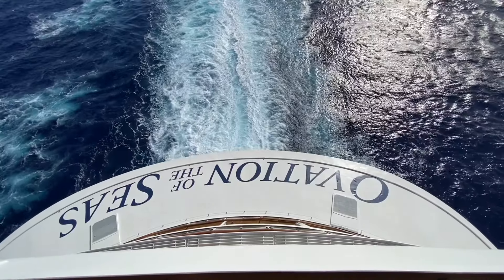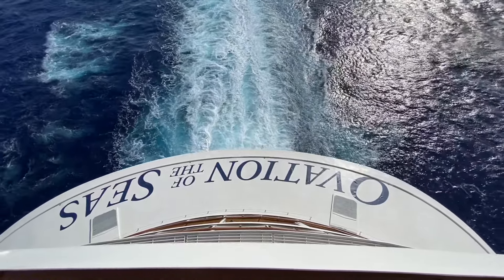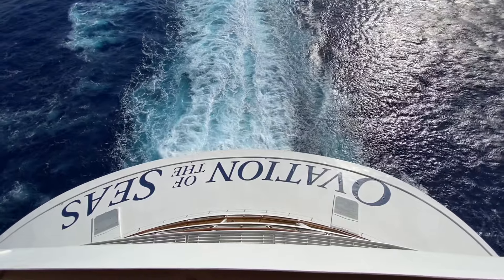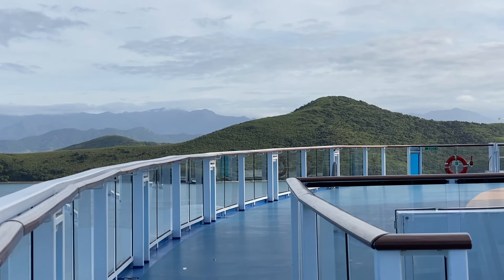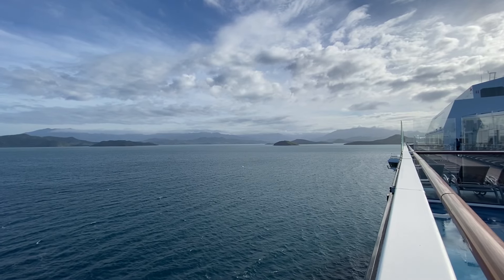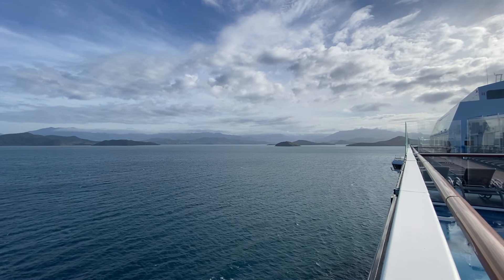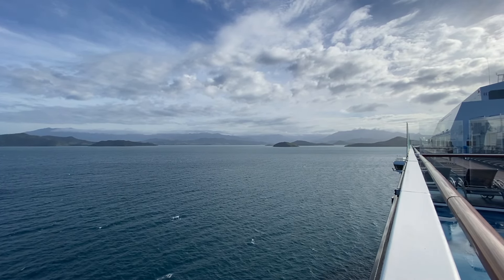Passports are required for all cruises that visit a foreign or international port, and six months' validity is required measured from the end date of the cruise. For domestic cruises — those calling only at Australian ports or no ports at all — a government-issued photo ID such as a driver's licence is accepted. Children aged 17 and under require a passport, birth certificate, or government-issued photo ID. Children under 16 who have no passport or photo ID must have a copy of their birth certificate or their parent's Australian Medicare card.